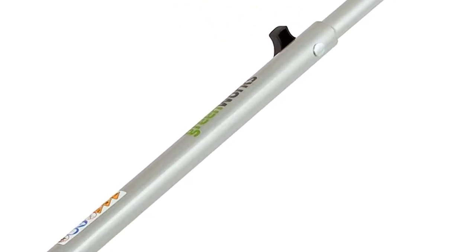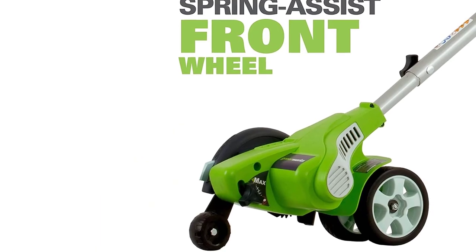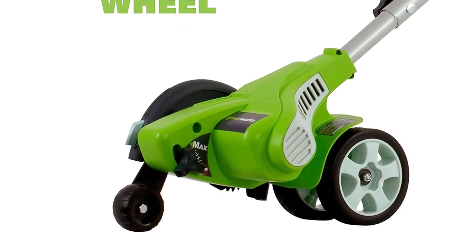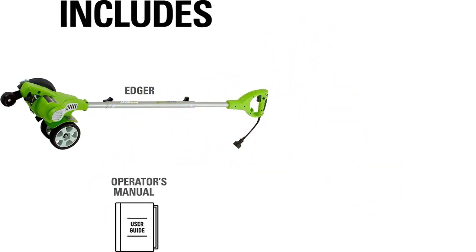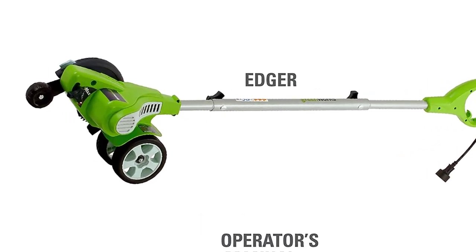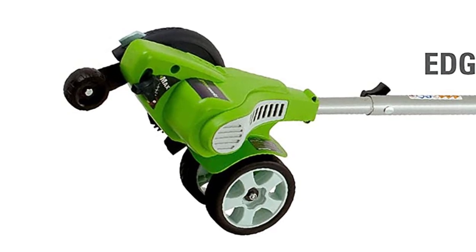The Greenworks 12-amp Electric Corded Edger 27032 is equipped with an effective 12-amp motor that can cut through difficult overgrowth and dense, stubborn roots effortlessly. The cutting depth of the double-sided 7.5-inch blade can be adjusted, allowing you to create the look that best suits your landscape. The edger has a maximum cutting depth of 1.5 inches, so you can achieve a professional-quality result.